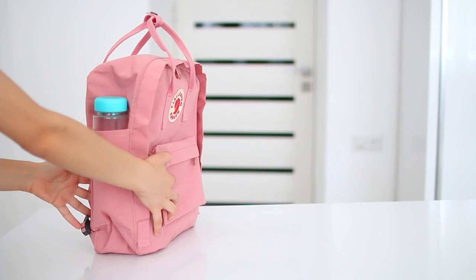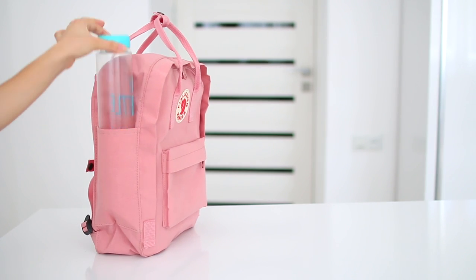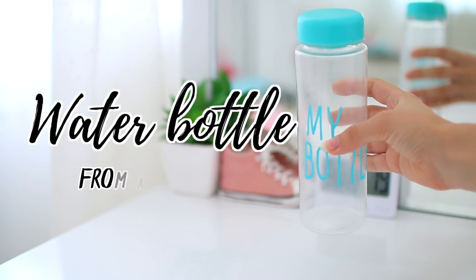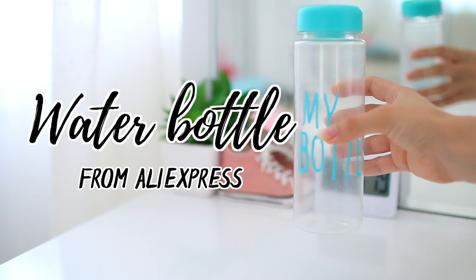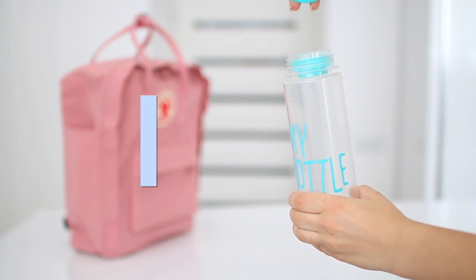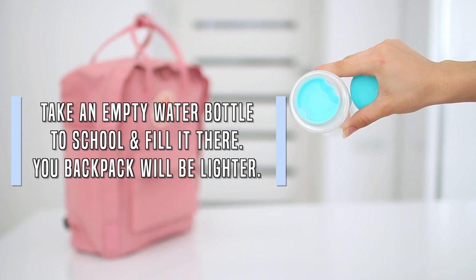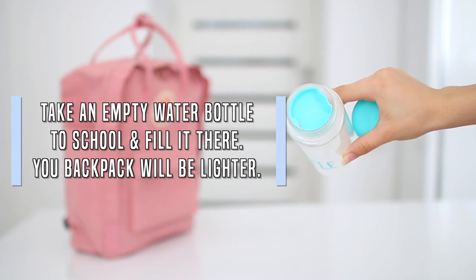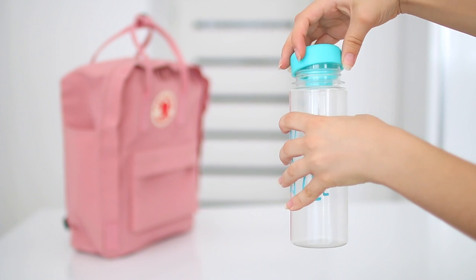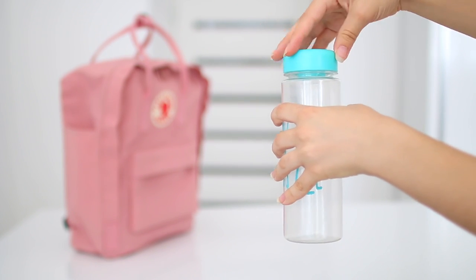Now let's take a look at the side compartment. The only thing I keep in here is my water bottle — this light blue one that I got from AliExpress a few years ago for only a couple of dollars. I actually have a tip regarding your water bottle: always take an empty water bottle to school and fill it there. Your backpack will be so much lighter and you'll save your back, so that's really important.